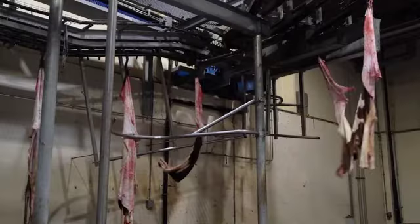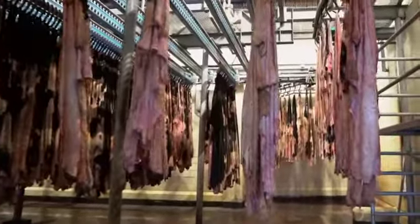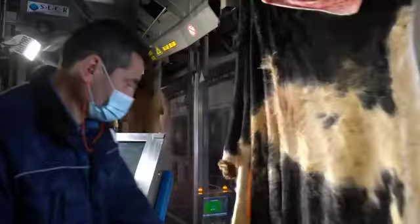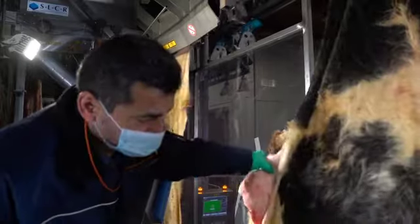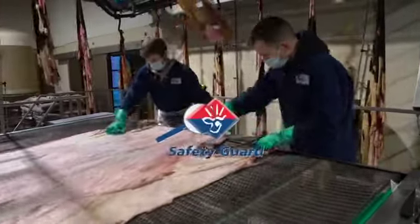Within the integrated chain of the Vandrie Group, Alcro processes all calf skins from its own slaughterhouses. To be able to offer guarantees to customers, Alcro is 100% part of SafetyGuard.